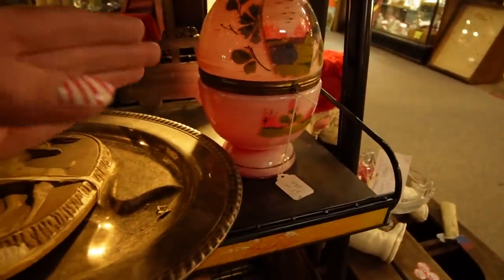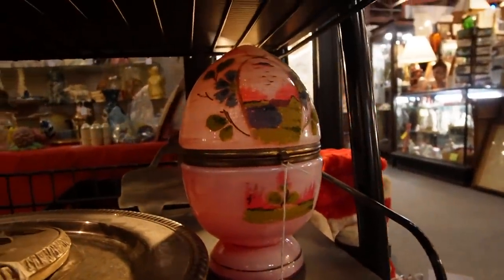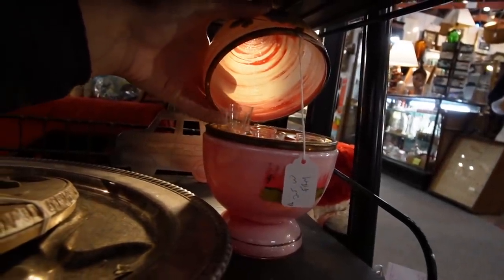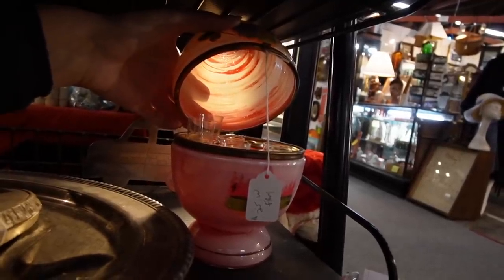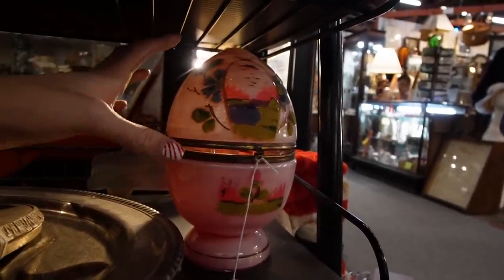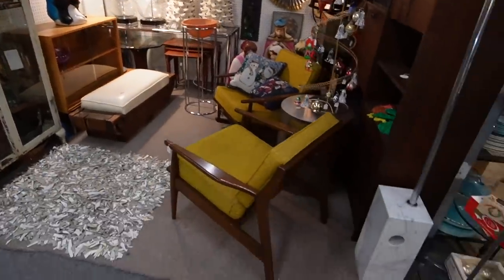I'm going to check out this glass decanter set — it's supposed to have glasses and a little decanter on the inside. It's got this coraline texture on it, a beautiful piece. We have bought and sold them in the past. But it does have some of the glasses — unfortunately they've been stacked and are broken. In the center it appears to be the decanter, but since I'm one-handed operating the camera I can't really pull it out. So I think we'll pass — for $25, I feel like this piece right here alone could be worth something, but for us it's just not right.